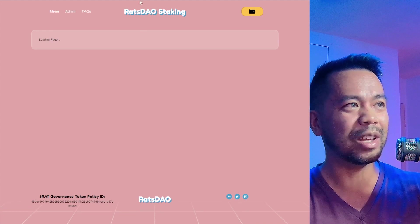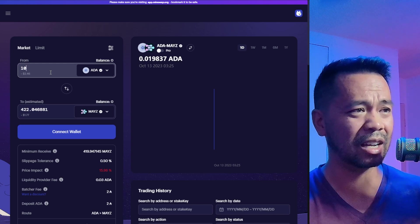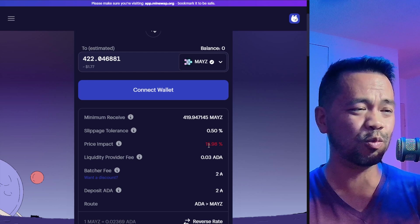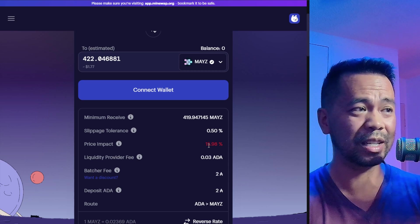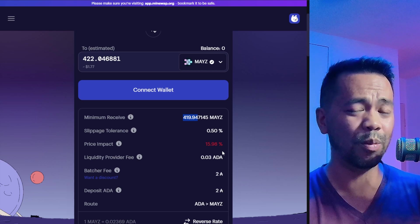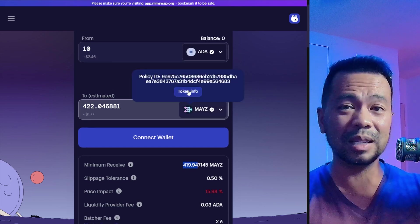I started off on MinSwap. I just wanted to get a little bit of the tokens so I can get some exposure and work out the best way to access them. But if you have a look here — let me zoom in for you guys — the price impact here is basically 16%, and that's really high. It means that there isn't enough liquidity on this particular pool for the trading pair between ADA and Maze. If I continue with this trade, I could lose a bit off the top, and it's not very beneficial for me.